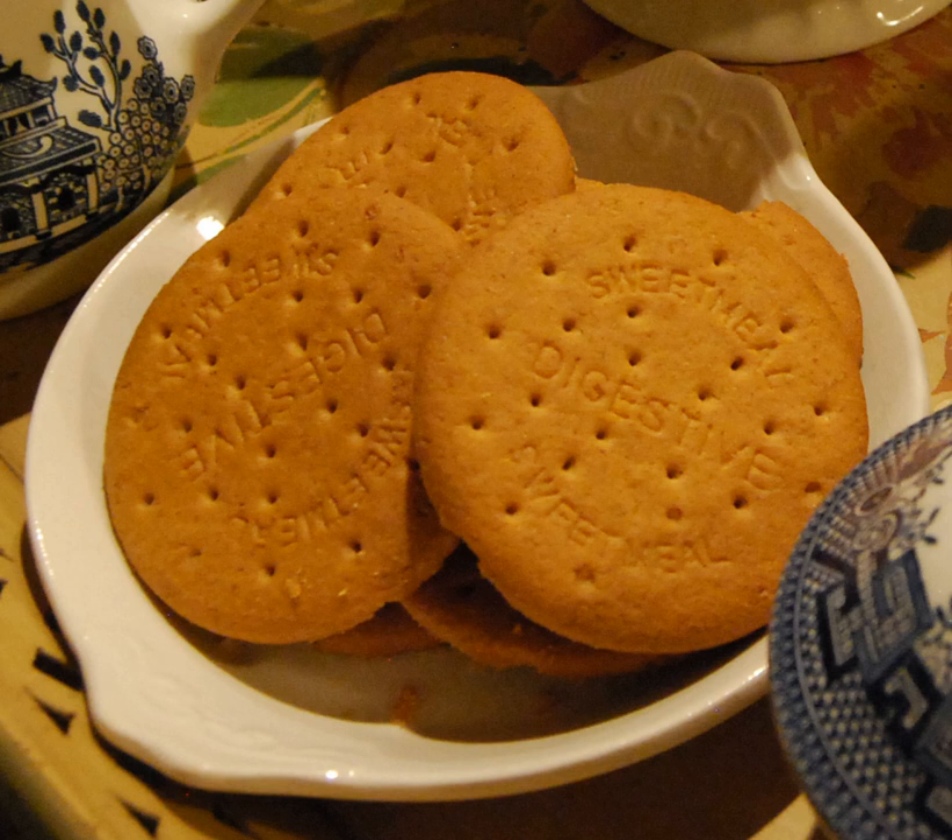In the UK, McVitie's digestive is the best-selling biscuit, with 80 million packs sold annually. Digestives are also popular in food preparation for making into bases for cheesecakes and similar desserts.